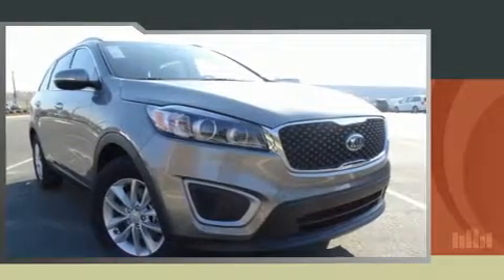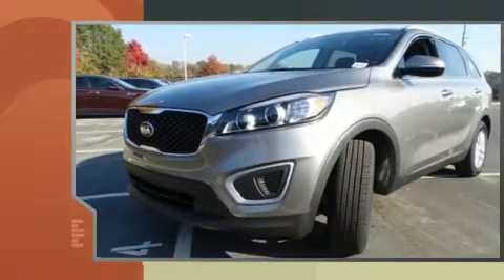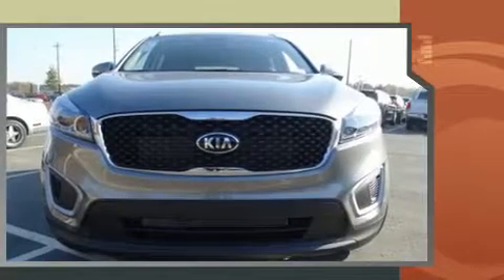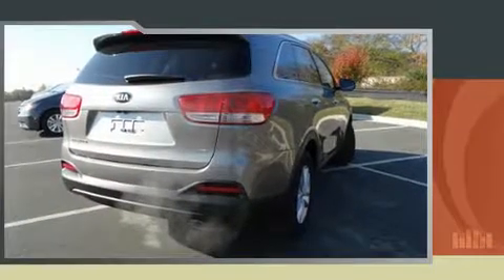Climb inside the 2017 Kia Sorento. Under the hood you'll find a six-cylinder engine with more than 270 horsepower. For added security, dynamic stability control supplements the drivetrain. Kia prioritized fit and finish, as evidenced by delay-off headlights.